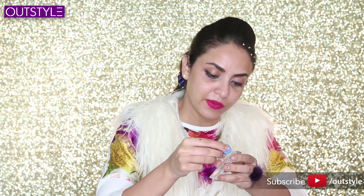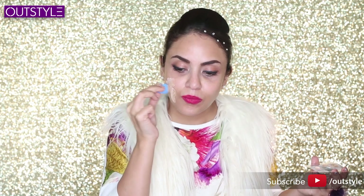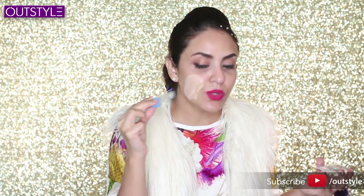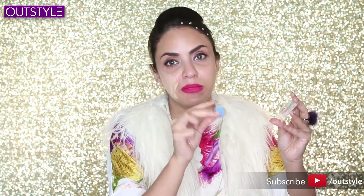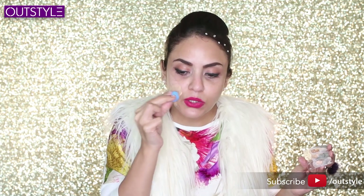I'm mixing all three foundation shades. Is it too light? The fun thing is I can mix them here — medium, a little dark, and ivory. I'll add a little dark to get the right shade.